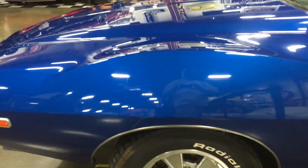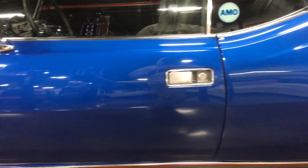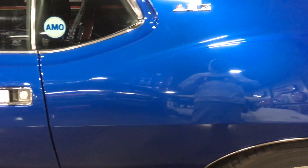This AMC Javelin is an affordable classic pony car that is a blast to drive. If you would like to learn more about this vehicle, please contact us at Legendary Motors LLC.